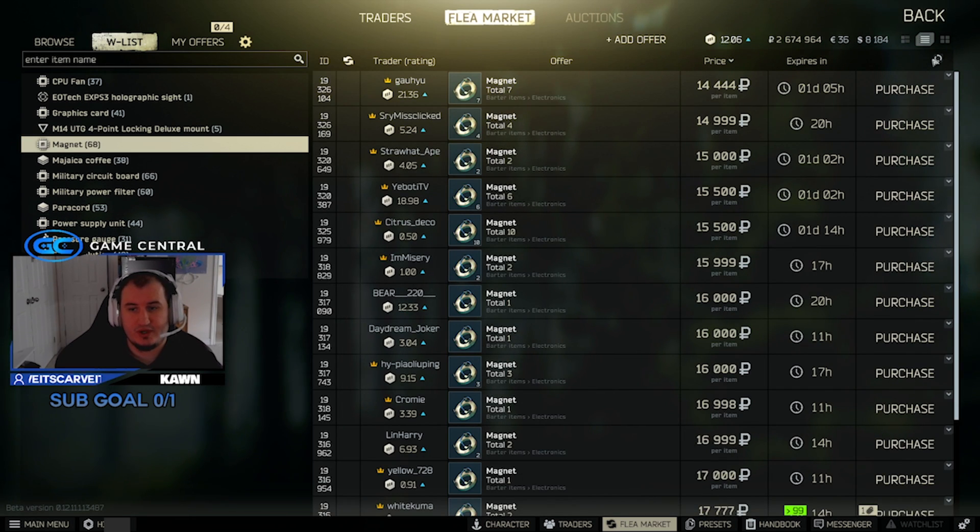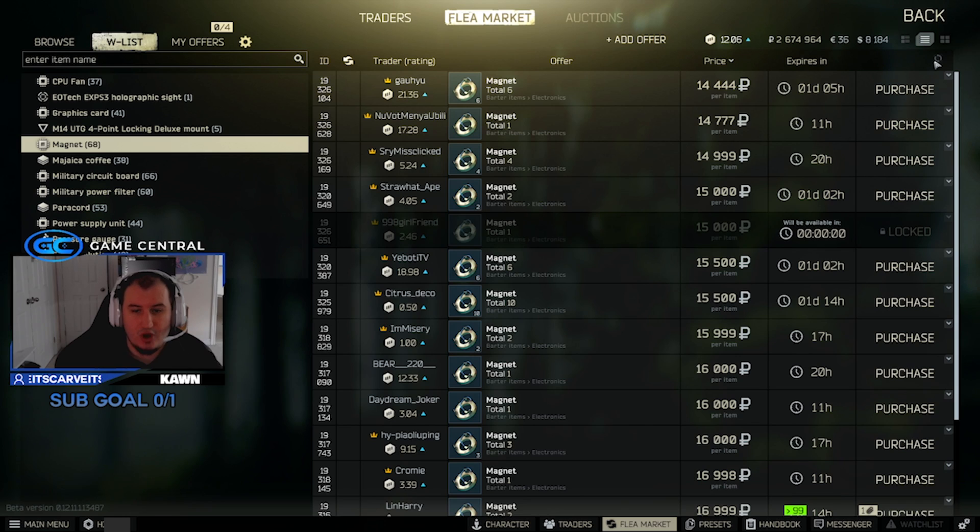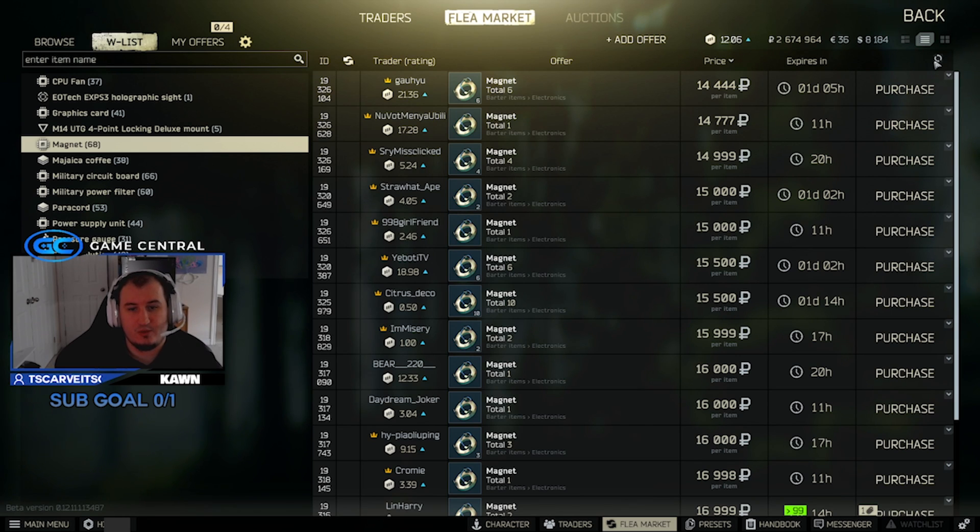Magnets are doing all right, still okay, but there's been a small drop from what they were. They were about 20,000 but now they've dropped down to like 14k. I still think it's worth picking up, but keep an eye on those because they may not stay above 10k for long, and once they're under 10k it's just not even worth grabbing.